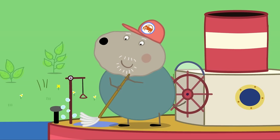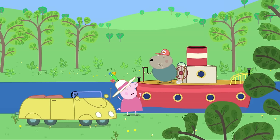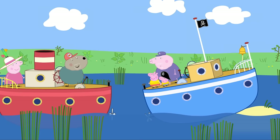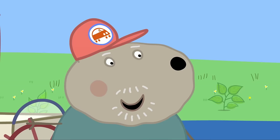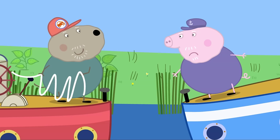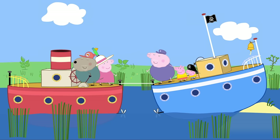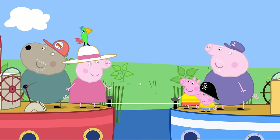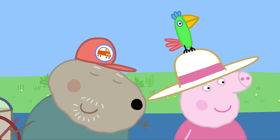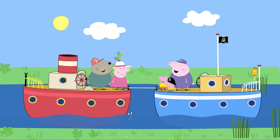Granny goes to Grandad Dog and asks him to rescue Grandpa Pig. Grandad Dog is delighted to help. He sails over — ahoy there! Do you need rescuing? Grandpa Pig admits he does and asks if Grandad Dog's rusty old boat can rescue him. Grandad Dog throws a rope and pulls him free. Grandad Dog is Grandpa Pig's very best friend. Granny confirms Polly told her they needed help — Polly is a very clever parrot!